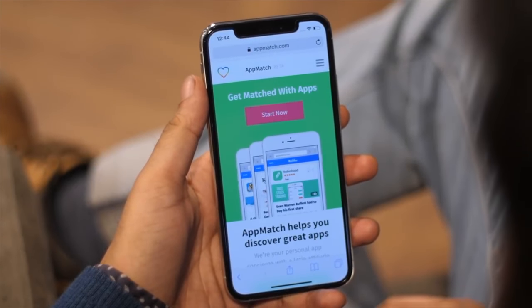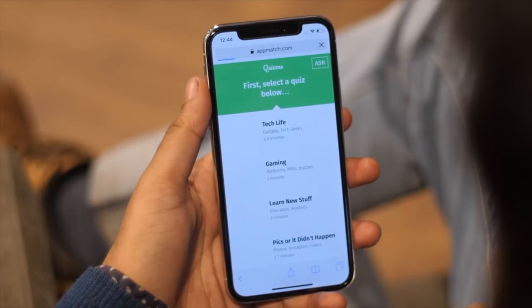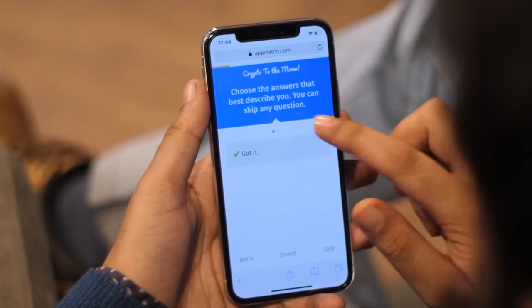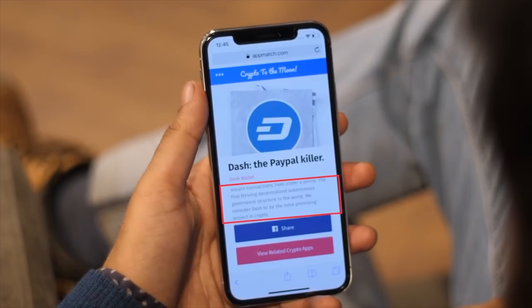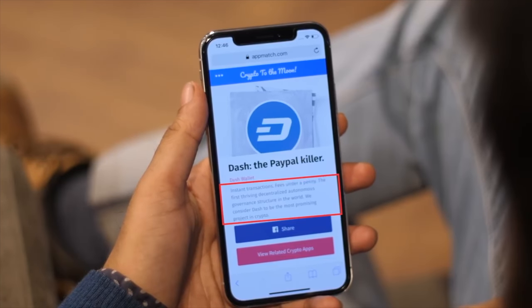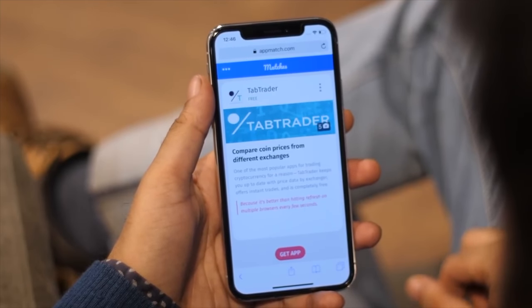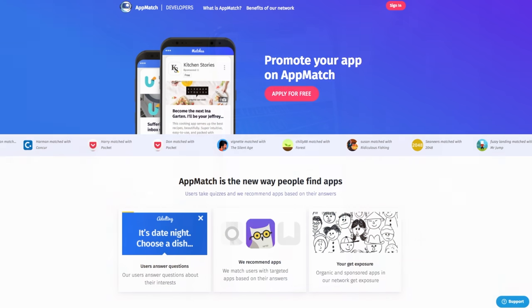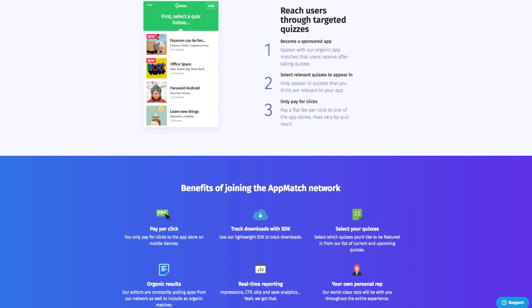Another thing that's a no-brainer is using AppMash to get app recommendations. They have a variety of quizzes you can take and get recommendations accordingly. I tried the cryptocurrency quiz — answering questions and at the end the website suggested the best coin based on my preferences: instant transactions, fees under a penny, the first thriving decentralized autonomous governance structure in the world. AppMash also has a new ad platform for app developers to help reach new users. The service is completely free — a link with more info is in the description below.